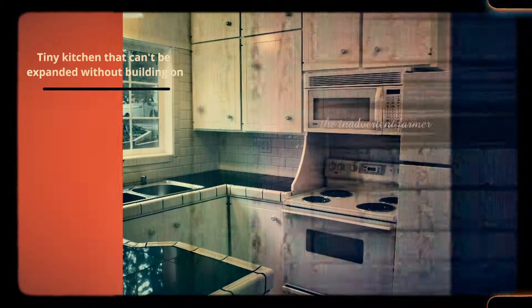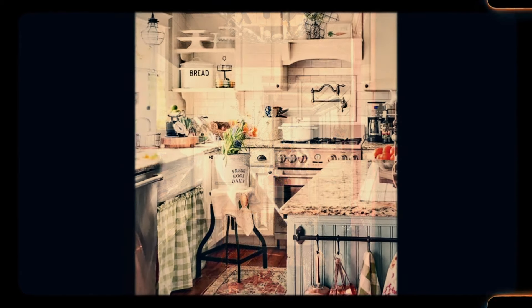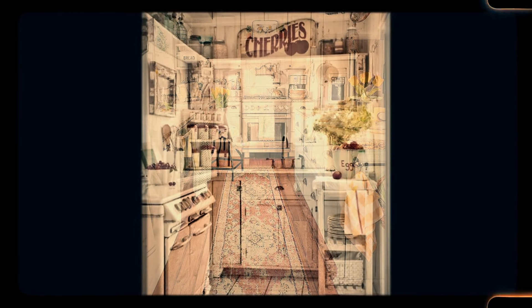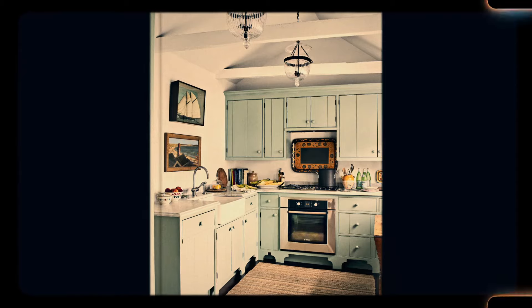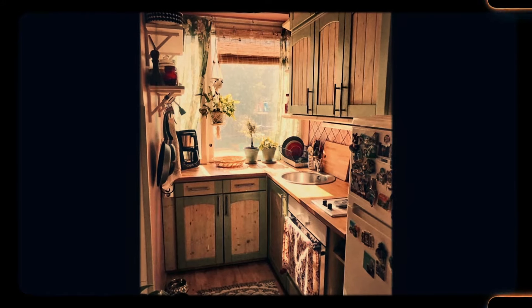Number 11: Tiny kitchen that can't be expanded without building on. In older homes, the kitchen was often a small, functional space meant for cooking, not entertaining. With limited counter space and no room for expansion without significant construction, tiny kitchens can feel cramped and impractical by today's standards. Modern homeowners expect open layouts with islands and ample storage, but in these older homes, the kitchen can feel more like a bottleneck than the heart of the home. Expanding a kitchen in such homes can be difficult due to structural limitations, making renovations both costly and challenging.